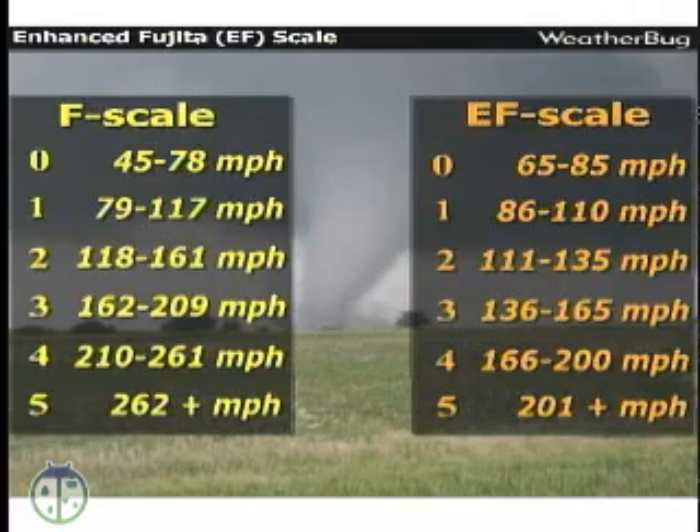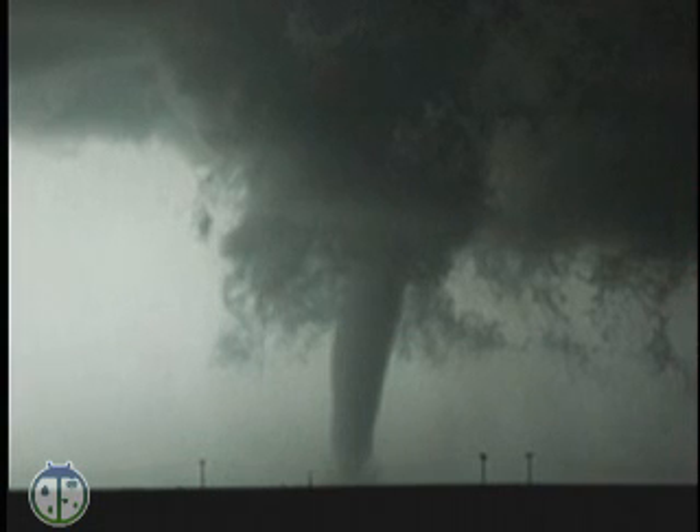And the stronger the winds, the more severe the damage. Tornadoes are ranked on what we used to call the Fujita Scale or F Scale, but with technology making buildings stronger, we had to update it. Now it's called the Enhanced Fujita Scale and ranks a tornado between an EF0 and an EF5, based on things like wind speed and damage.